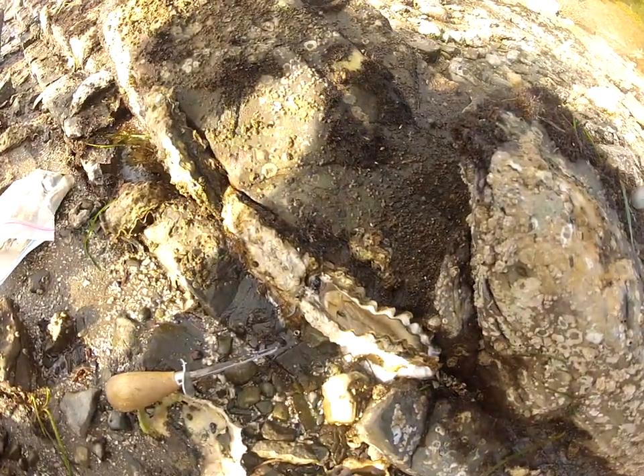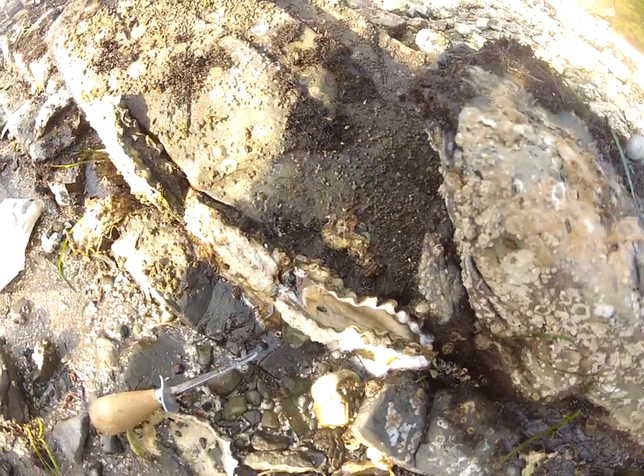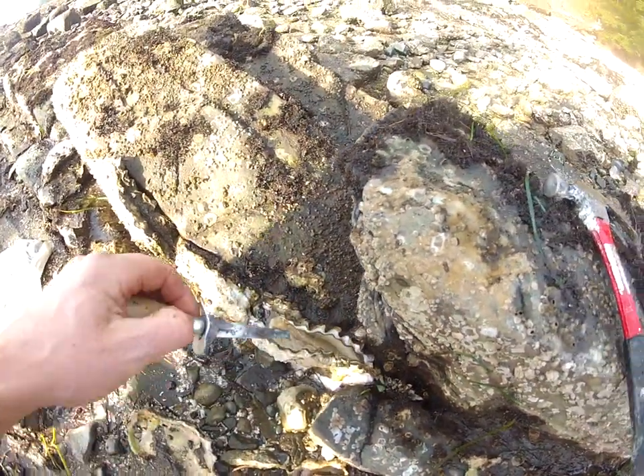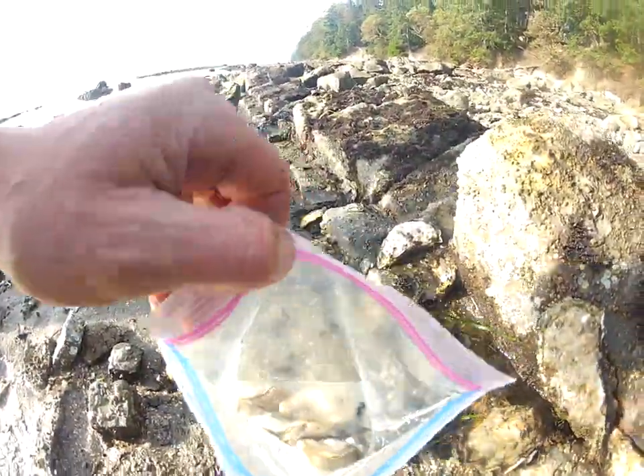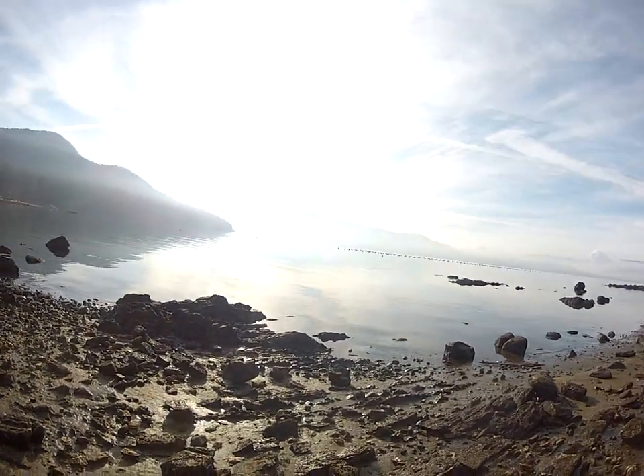It's February 2nd, 2013, and we're down here at one of our beaches on Salt Spring Island harvesting oysters. There's one right there. I just popped it open with the oyster shucker, so I'm going to pop that out of there. And here's some we have in our Ziploc baggie. And this is what the beach looks like — it's a beautiful winter day here on Salt Spring Island.